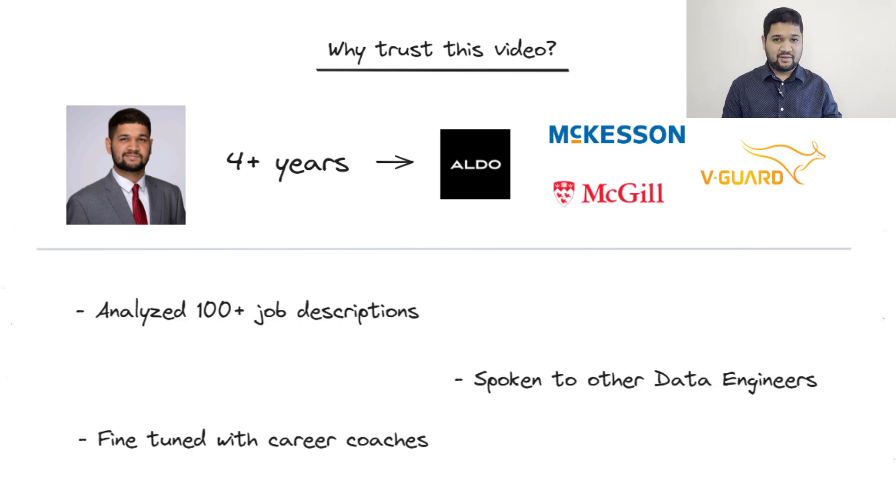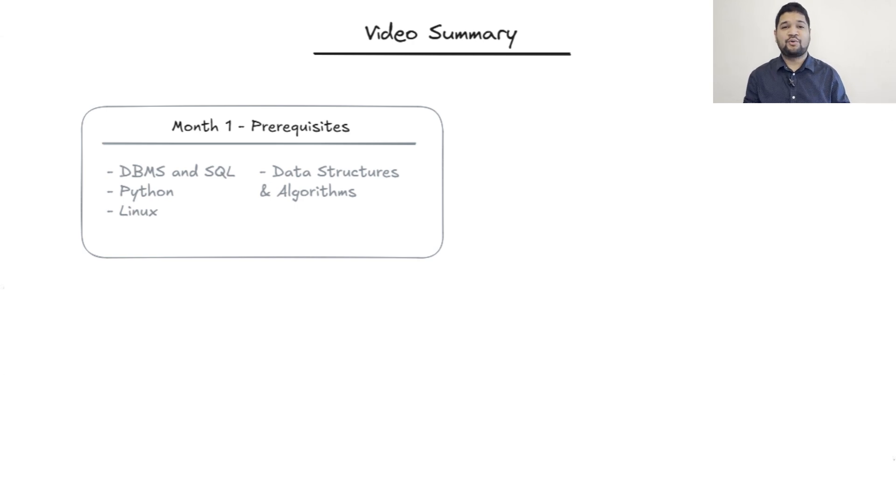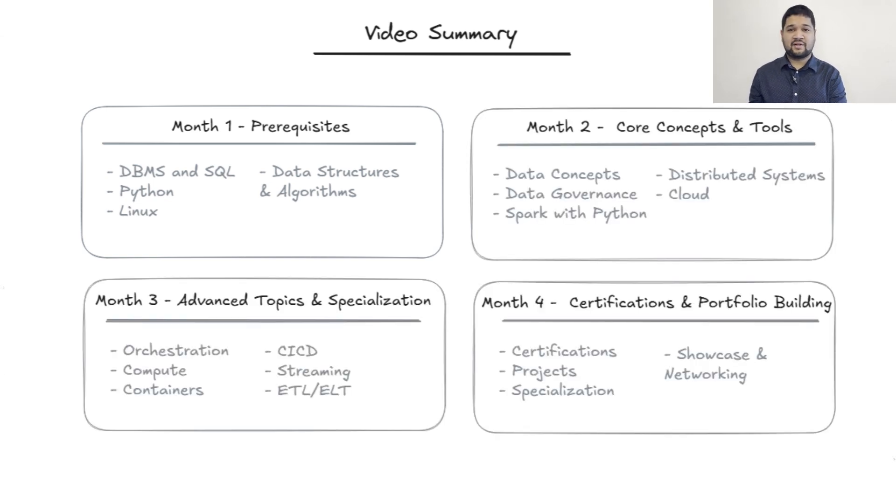I've analyzed more than 100 job descriptions, spoken with dozens of other data engineers, and even leaned on advice from top career coaches to fine-tune this plan for you. So what you're getting is research-packed and field-tested. I'm going to break down exactly what you need to do, from learning SQL and Python in month one to building a professional portfolio by month four. Plus I've got some bonus tips on certifications, resources, and a strategy to showcase your skills to recruiters. Let's dive in.